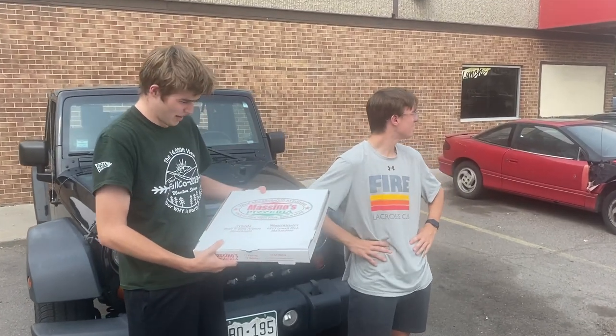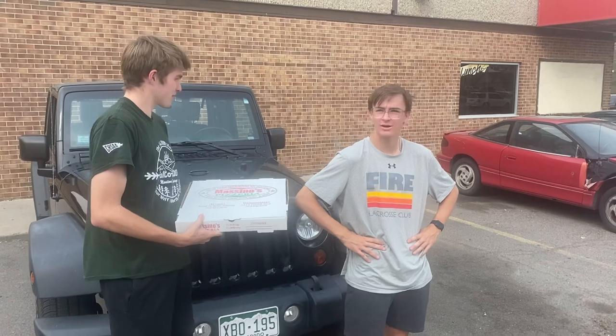You guys want more? We're giving you more. We're here in Westminster, 68th and Lowell, right by Westminster High School.